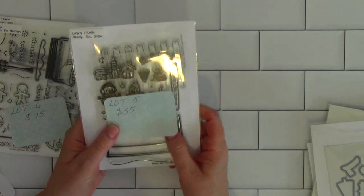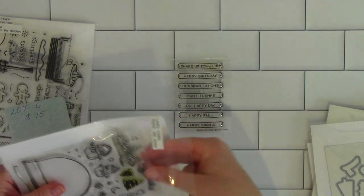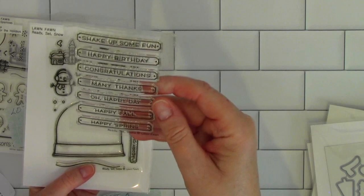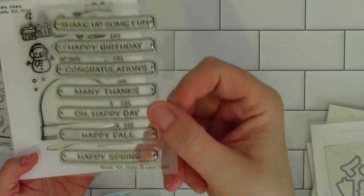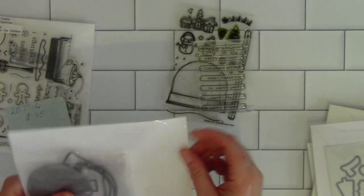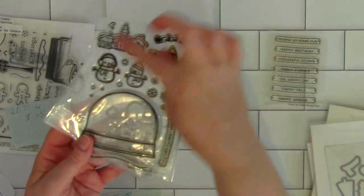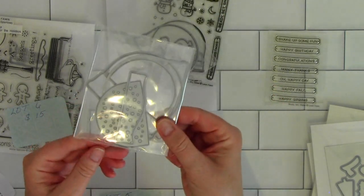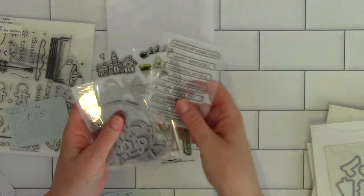Lot five is $35, and I'm going to show you what all you get. It's 'Ready, Set, Snow.' You get the stamp set to make the shaker, and you get the little 'Ready, Set, Shake' stamps — the little stamps where you put the words right in there. You get all the dies that cut out all of these images, and then you also get the shaker dies. I think maybe I've used it once or twice. So you get two stamp sets and two die sets.